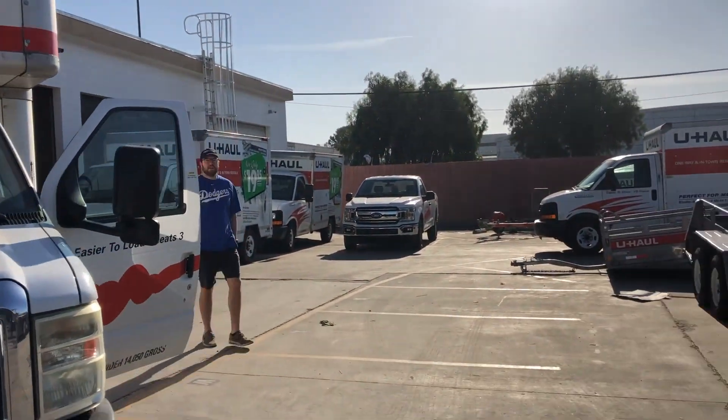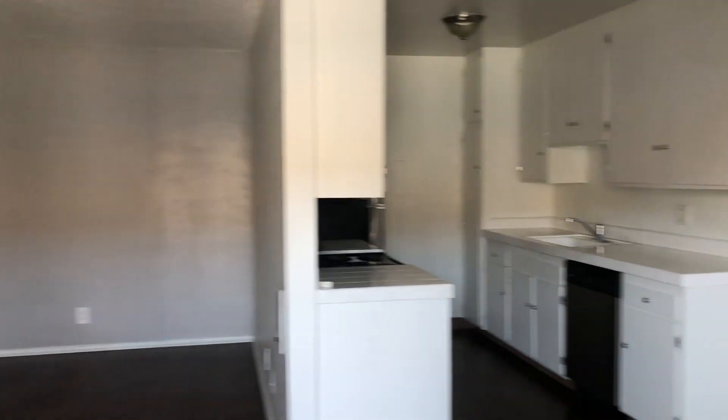Here we go — moving day. The official goodbye to our old apartment.